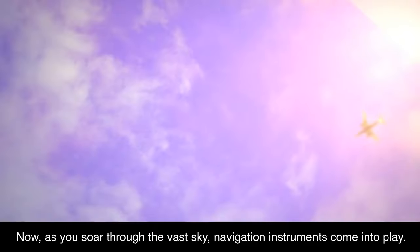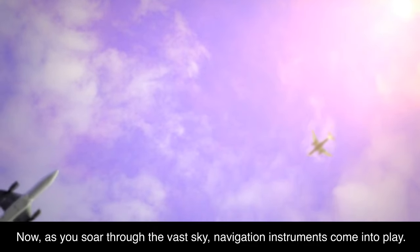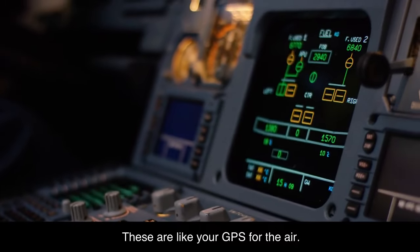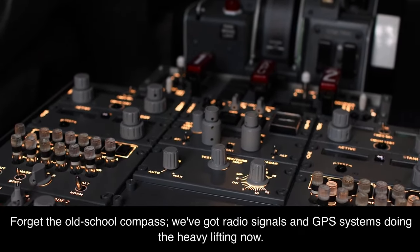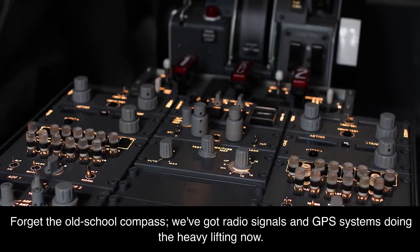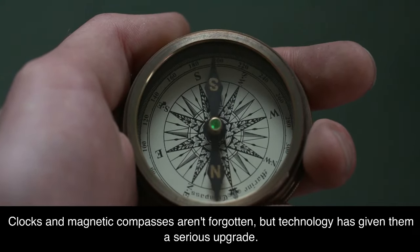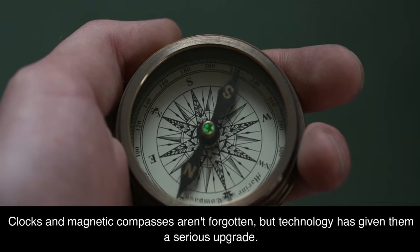Navigation instruments come into play as you soar through the vast sky. These are like GPS for the air. Forget the old-school compass — we've got radio signals and GPS systems doing the heavy lifting now. Clocks and magnetic compasses aren't forgotten, but technology has given them a serious upgrade.